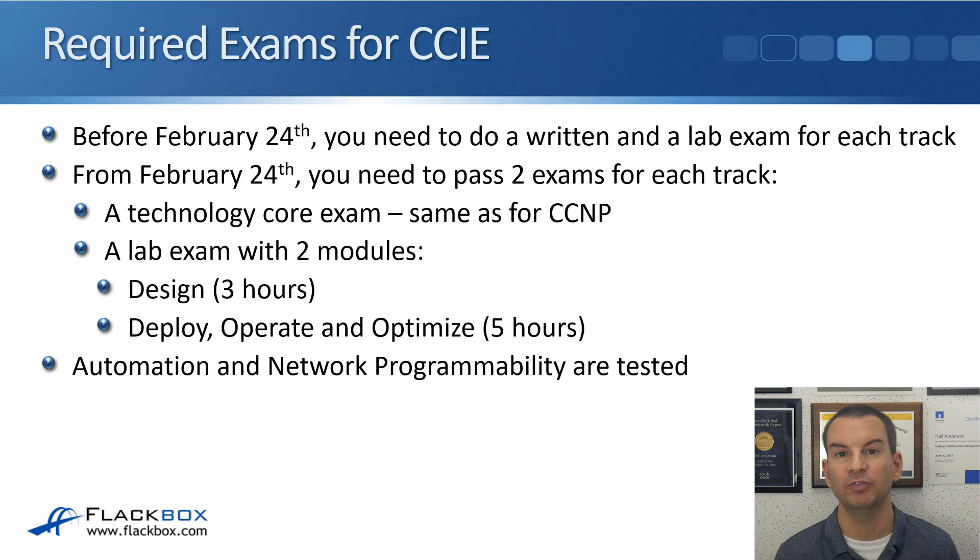For CCIE required exams: before February 24th you need to pass a written and a lab exam for each track. From February the 24th it's similarly two exams — a written technology core exam, which is the same exam used at the CCNP level, and then the CCIE lab exam. The lab is broken into two modules: a design module lasting three hours, and a deploy, operate, and optimize module lasting five hours — still a hardcore eight-hour exam. Automation and network programmability are also included in the CCIE level exams.